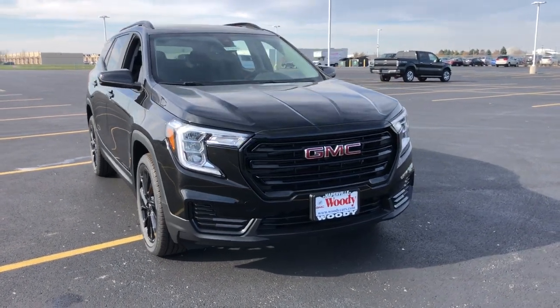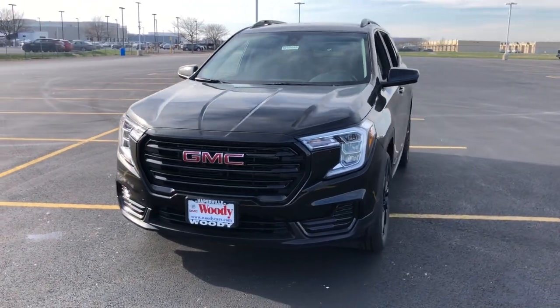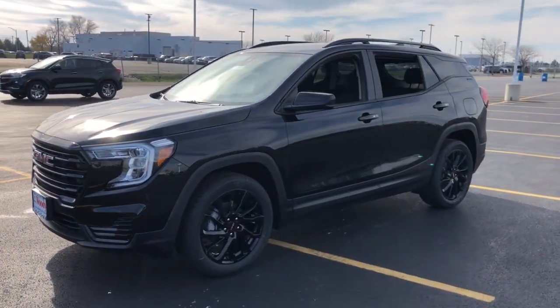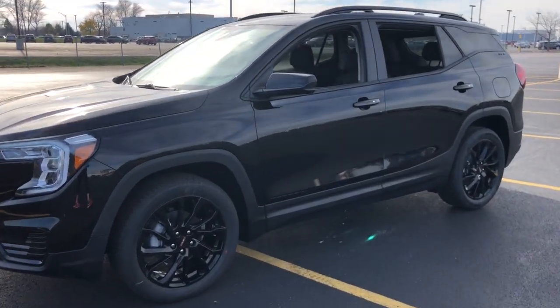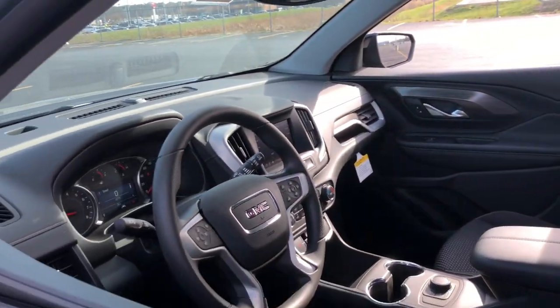Enjoy the view of this 2023 GMC Terrain. Enjoy road trips more than ever before in this handsomely styled terrain. Its comfortable, flexible interior offers all the amenities and space you need to make the journey relaxing. And you'll love its high safety scores too.